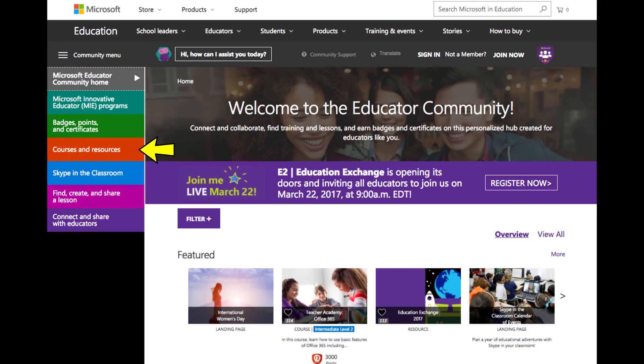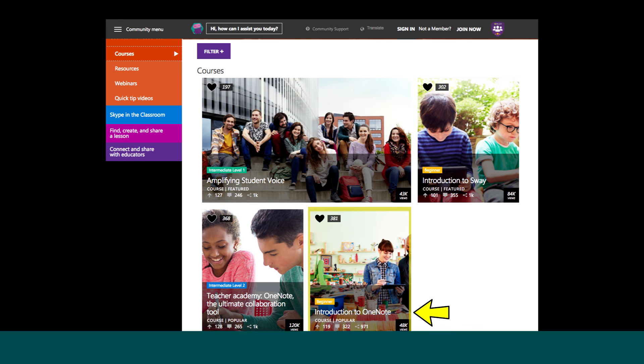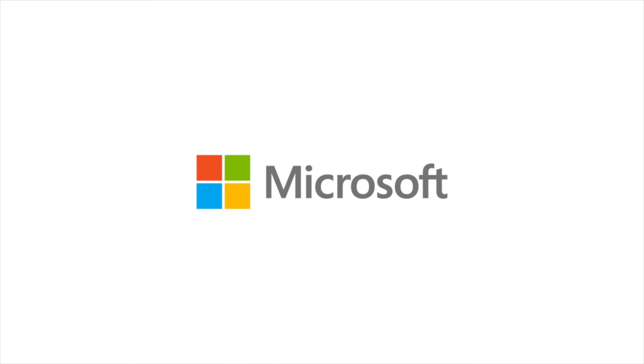All of this sounds wonderful — I'm sold! Will you work with me to set up a class notebook I can use with my students on an upcoming project? Absolutely. Let me show you where you can go on the Microsoft Educator Community to learn more. You can learn about OneNote too — check out this course that teaches you all about OneNote and how you can use it in your classroom.